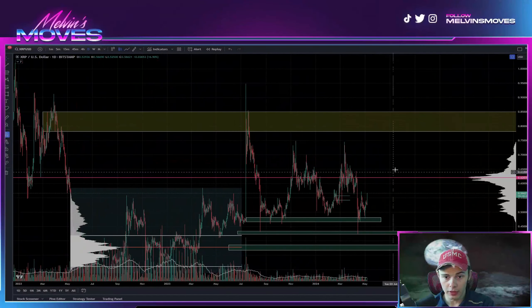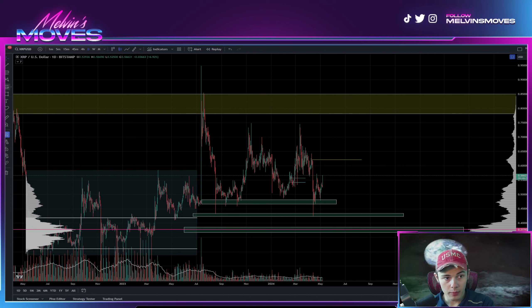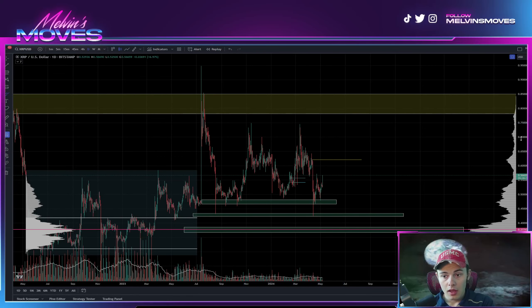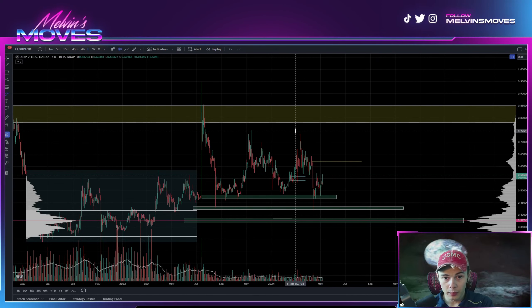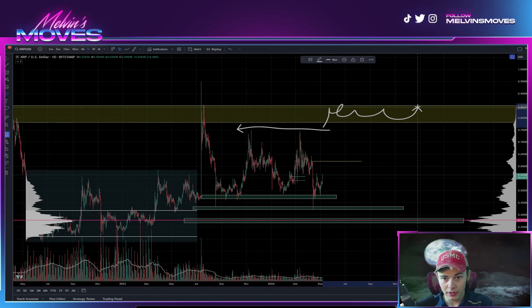You don't really turn bullish until then. After that you more likely than not end up breaking past these prior highs, which are at about 75 cents, and from there you do get to the top of this supply zone. Breaking past here is going to be the last line of defense for the bears.